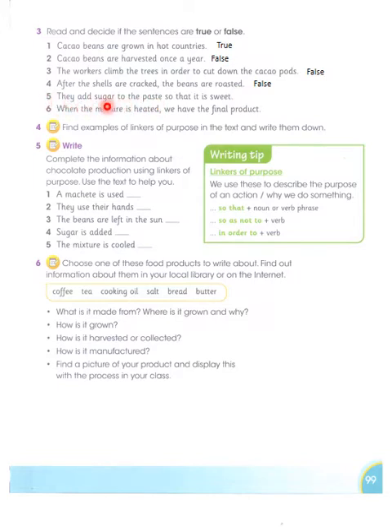Fifth: They add sugar to the paste so that it is sweet — yes, because cocoa beans are slightly bitter, we add milk, vanilla, sugar, and cocoa butter to sweeten them, so it is TRUE. Sixth: When the mixture is heated we have the final product — no, once the mixture is cooled we have the final product. If you heat the mixture you'd have hot chocolate, which is not what we want, so this sentence is FALSE.